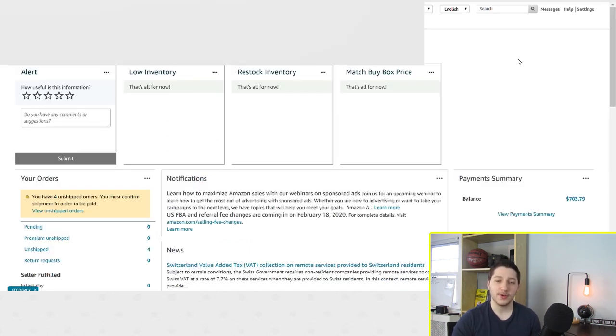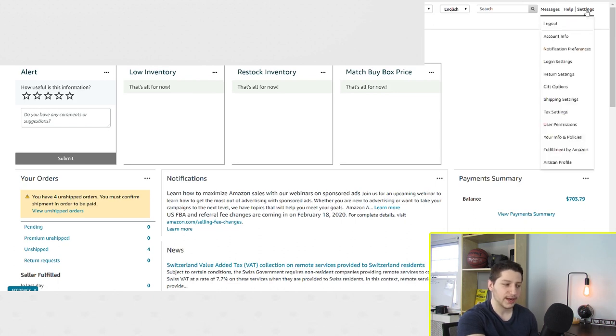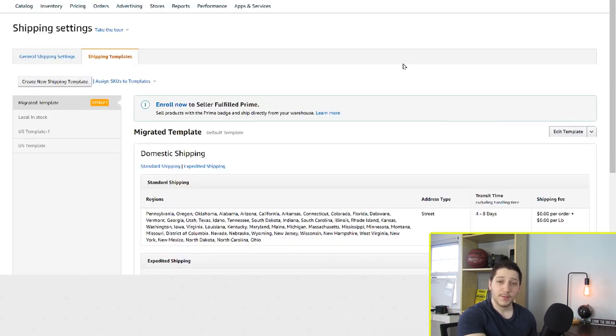The second thing I'm going to show you is how to change your shipping settings and set that all up to make sure you're offering the correct shipping times to your customers. When you're on your seller central homepage, hover over settings and then go down and click on shipping settings. Yours might look a little different than what I have up — I've already messed around with it and this is my other account.